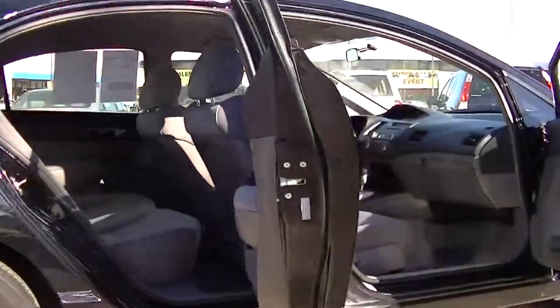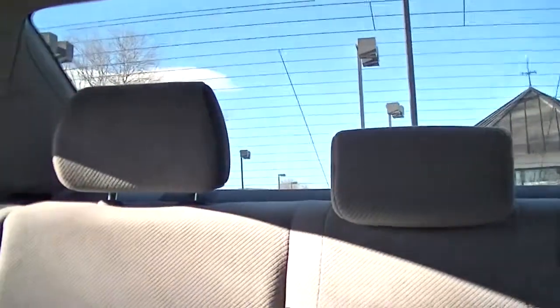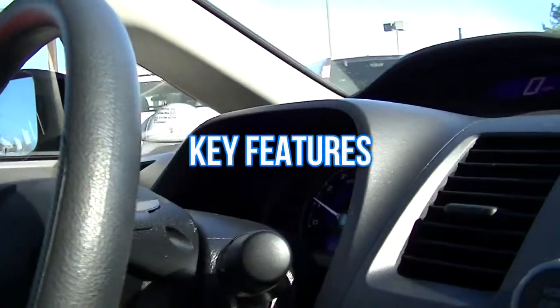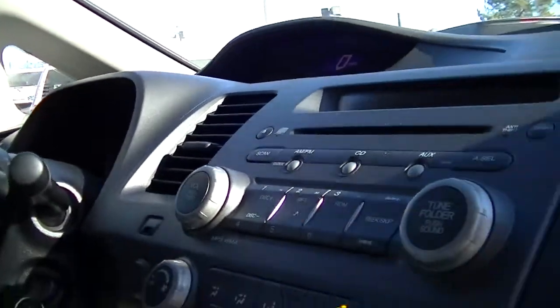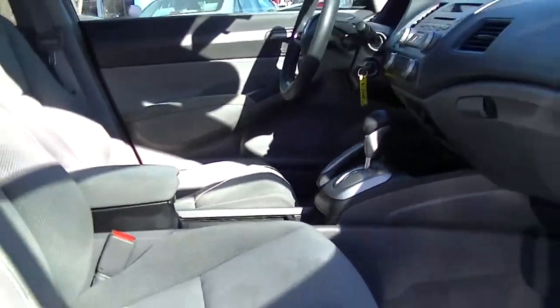This is a one-owner, non-smoker vehicle and a local trade. This Honda Civic was also bought and serviced here at Fisher Honda in Boulder. Key features on this Civic include a Carfax report, MP3 player, keyless entry, remote trunk release, and child safety locks.